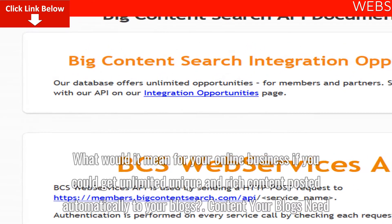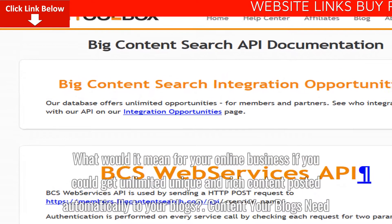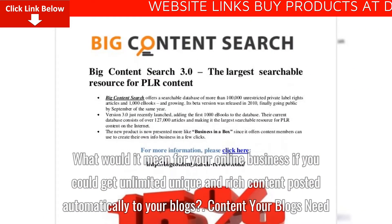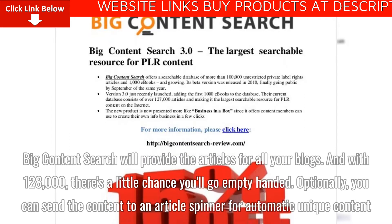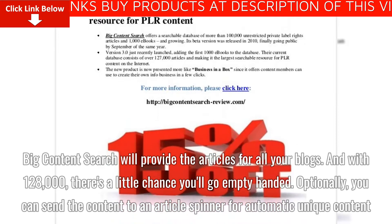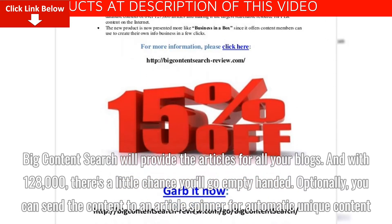What would it mean for your online business if you could get unlimited unique and rich content posted automatically to your blogs — content your blogs need? Big Content Search will provide the articles for all your blogs. And with 128,000 articles, there's little chance you'll go empty-handed. Optionally, you can send the content to an article spinner for automatic unique content.